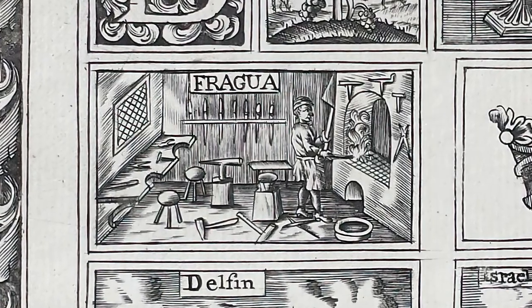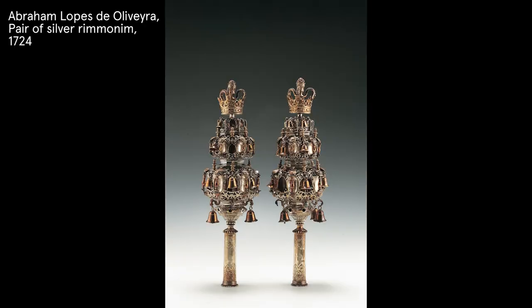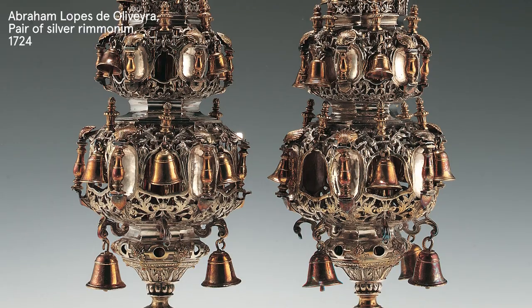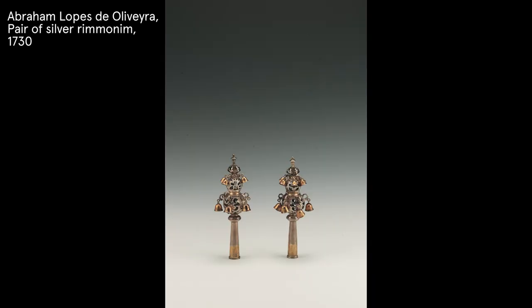He cleaned and repaired silver until he started making his own. Jews in Western Europe were typically excluded from the artists' guilds until the 19th century when they gained civil rights. Despite this prohibition, de Oliveira was gradually able to practice his trade.